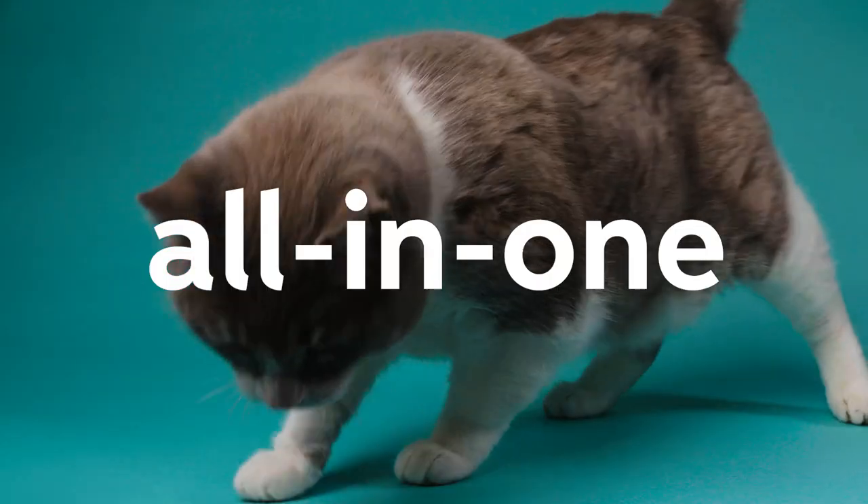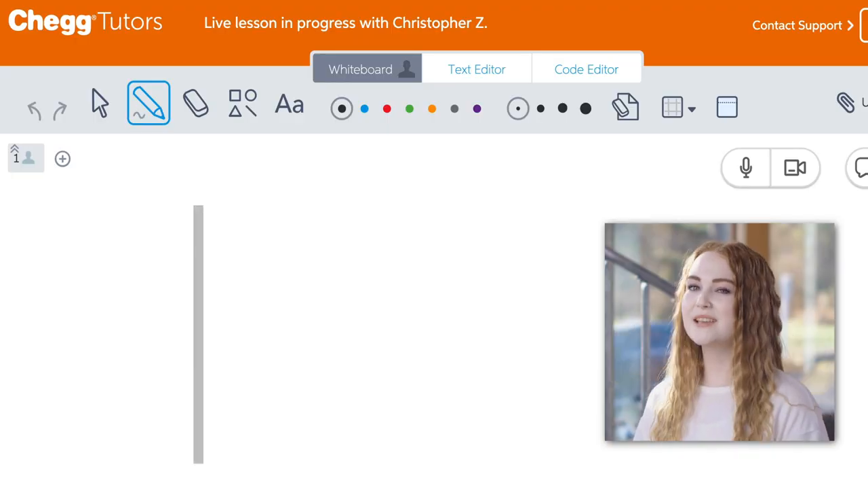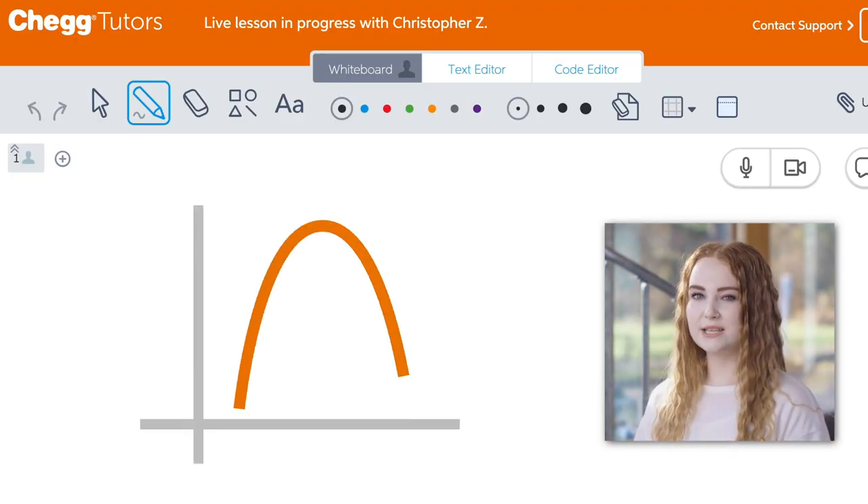It really is the all-in-one power pack study product for someone like you, and it's a great value to boot. Additionally, if you need a little bit of extra one-on-one help, Chegg Tutors comes in handy with online tutors ready to help 24/7.